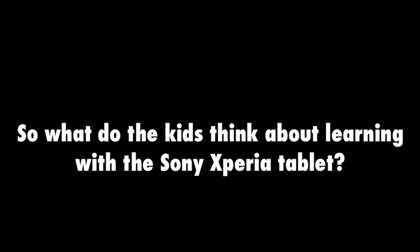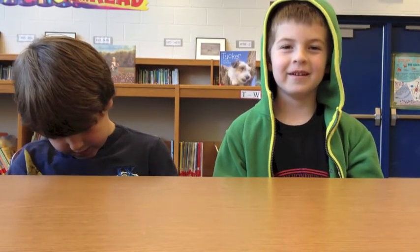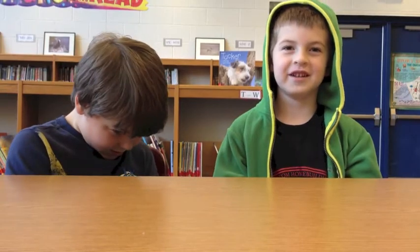Let's see what these kids thought about the project. It really made me use my brain. It made me smarter at doing the writing and the pictures. These crayons and pencils are harder — on the tablet you can just take a picture and type stuff on it. Then we got to take pictures and play math games. We're going to use them a lot and they're really fun.